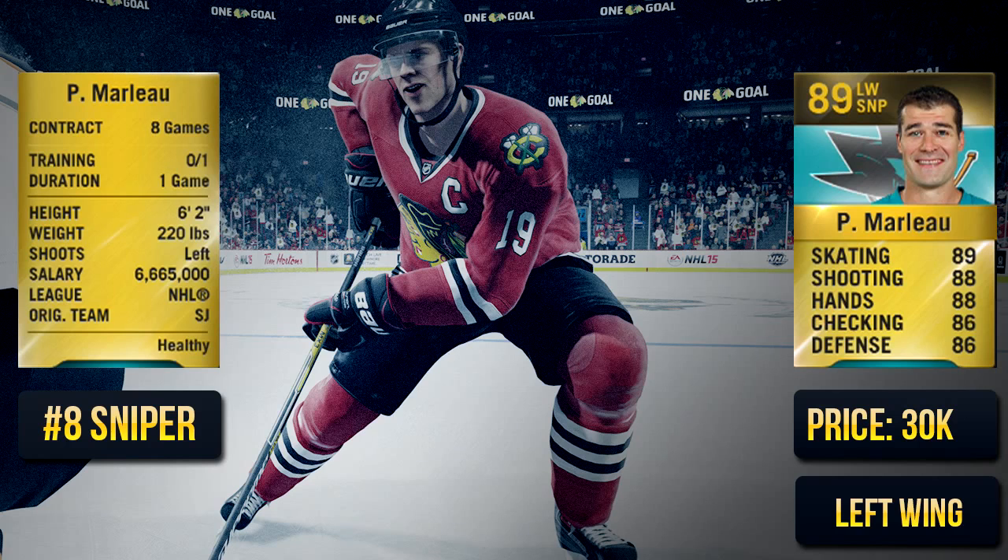The number eight sniper is Patrick Marlowe. This card looks very, very good. I've only tried him once and he was alright, but he's definitely better than Sedin in my opinion. He's a very fast player, though his shot definitely wasn't as good as I thought it would be or as good as it looks on the card.